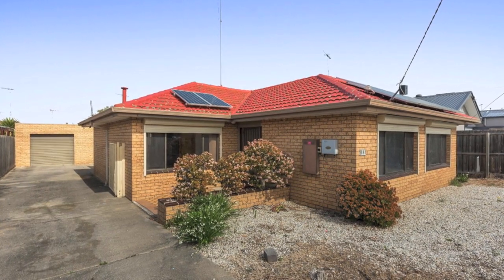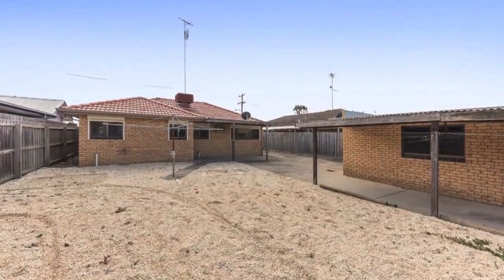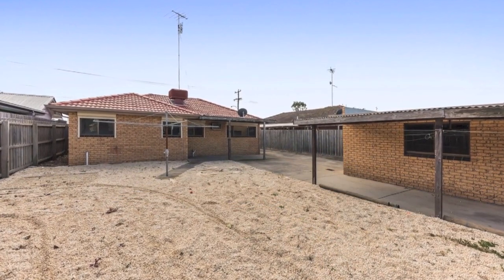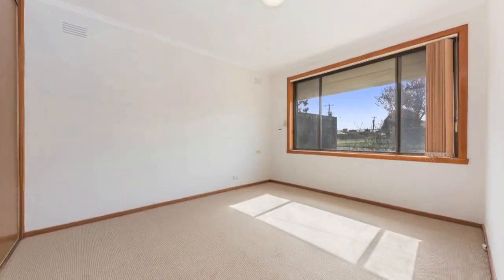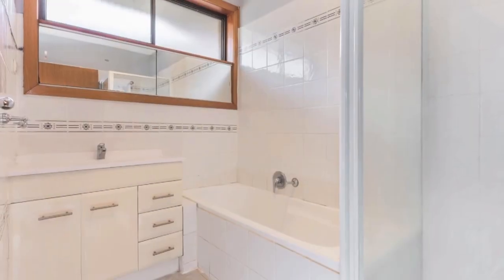A perfect investment or starting point in the market, this classic brick home on 534 square metres is walking distance to schools, shops, public transport and the ring road. With three bedrooms, two with built-in robes, and a contemporary bathroom with separate shower and bath.